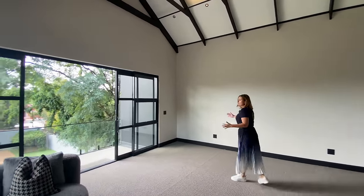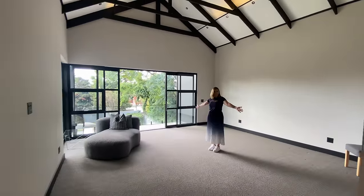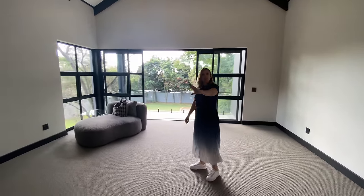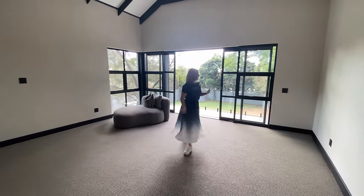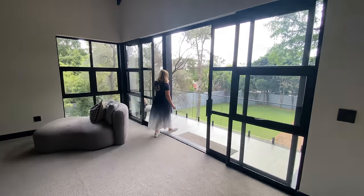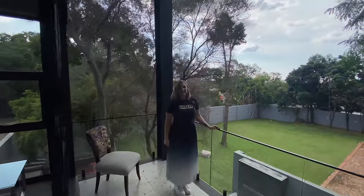Because this isn't fully furnished, just to put it in perspective — the bed will end about here. So you have a massive space here for a TV lounge setup, as well as space for a dressing table and so on. And from there, another glimpse out into the garden from your own private balcony.